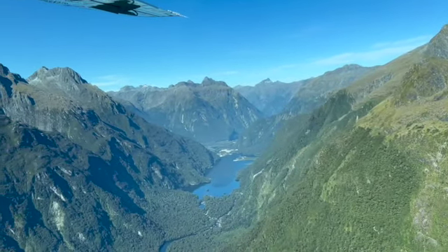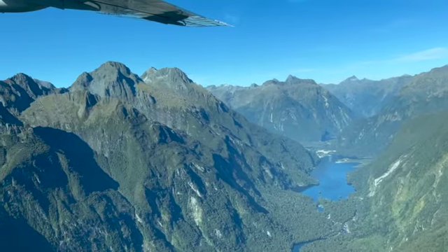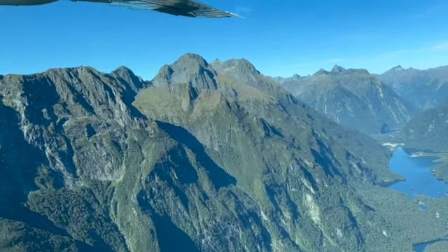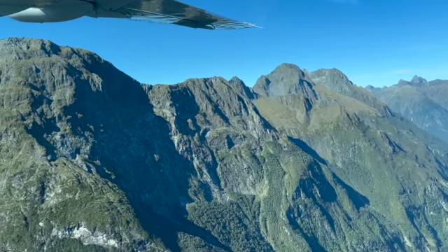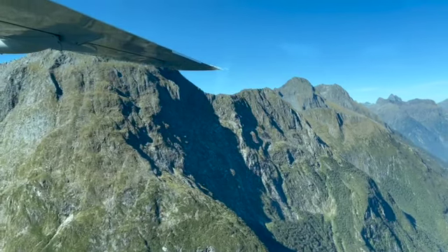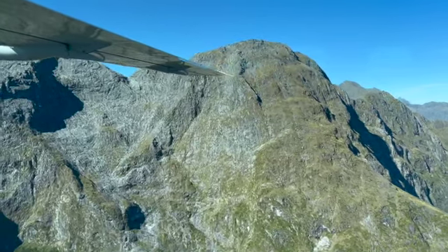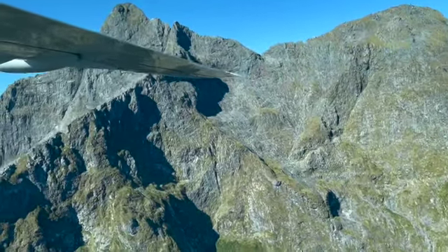We flew at an intermediate altitude, so often there were peaks higher than us while we flew over other peaks, rivers, and lakes. You can see in the video looking up at peaks and down on lakes and rivers below. The pilot noted we were flying up into Fiordland National Park, following the valleys the road comes through before departing toward Te Anau.